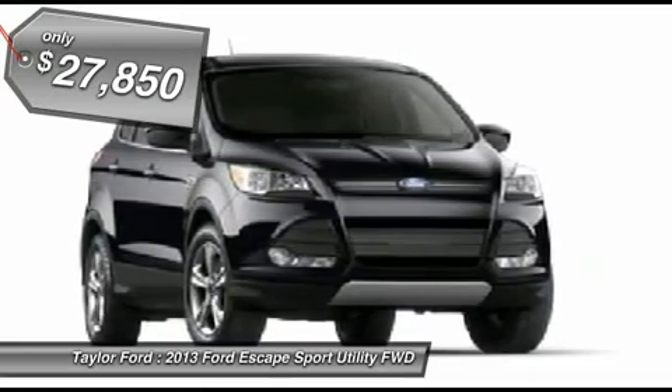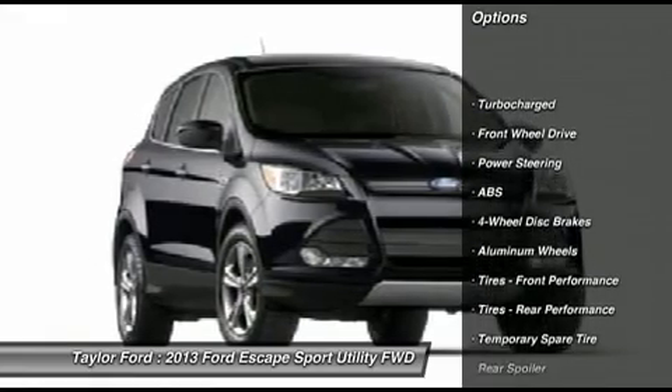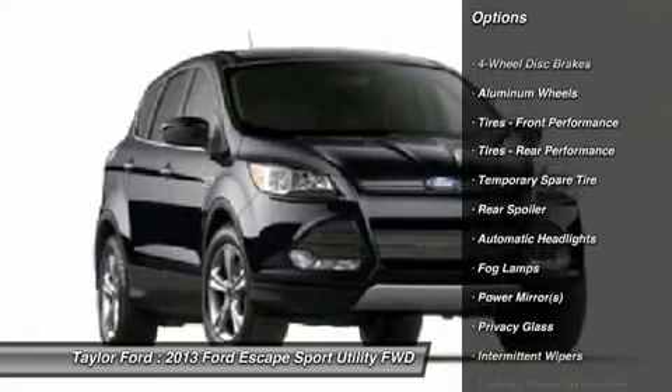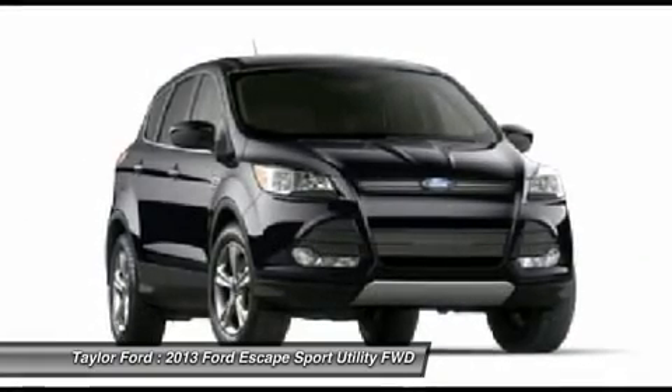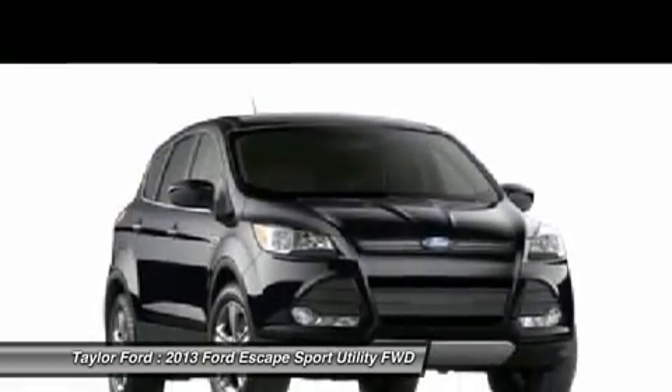Here are some of this vehicle's great options: stability control, anti-lock braking system, traction control, steering wheel audio controls, air conditioning, adjustable steering wheel, power steering, keyless entry, floor mats, aluminum wheels.